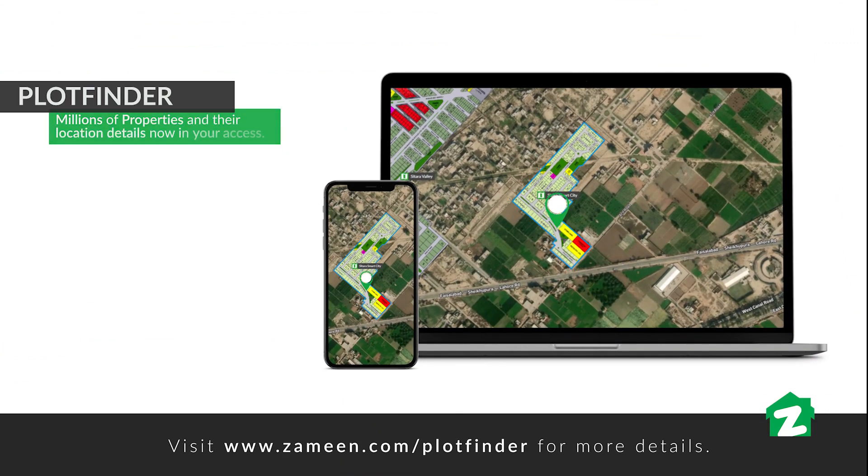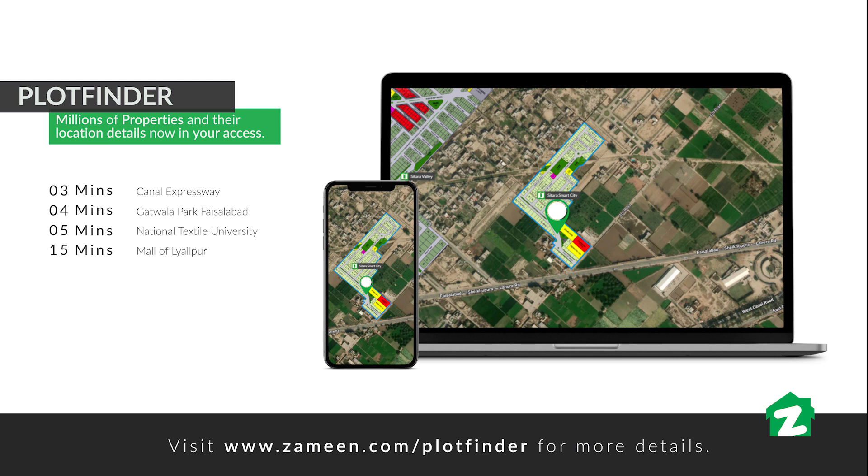Canal Expressway is 3 minutes away. The park is 4 minutes. National Textile University is 5 minutes. Mall of Lyallpur is 15 minutes. Allied Hospital is 20 minutes. Railway Station is 20 minutes.